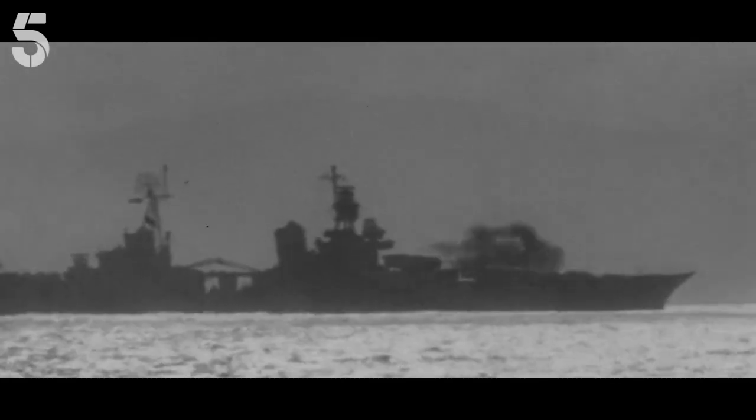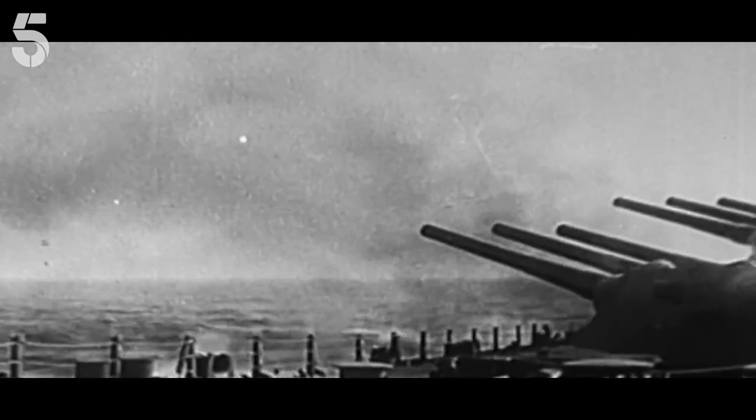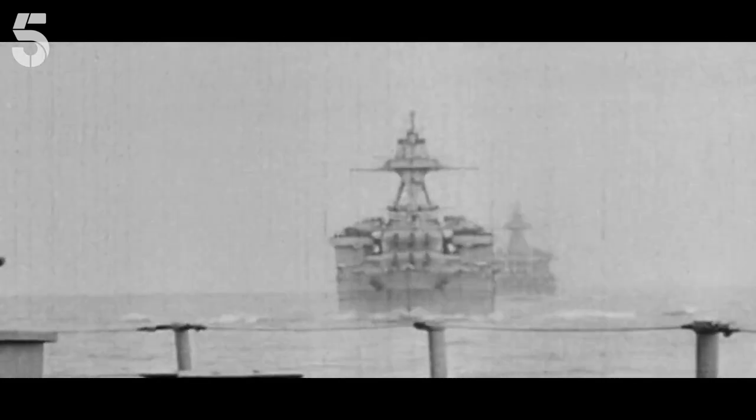At 05:50am, the might of the 1,200-strong naval force hammered the Normandy coastline. Thirty minutes later, the first wave of landing craft began carrying 200,000 terrified troops to shore.